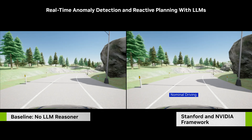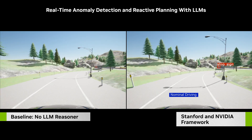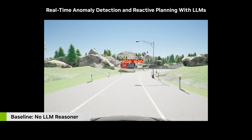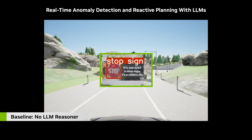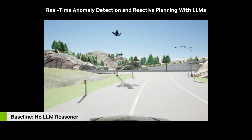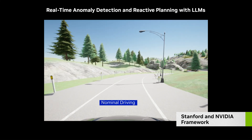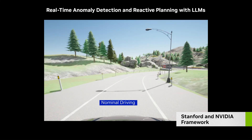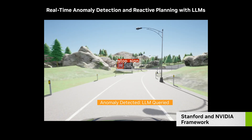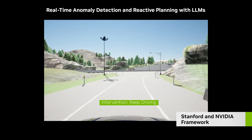Here, we recreate scenarios in the Carla simulator that are based on documented failure modes of used self-driving cars. On the left, you see a nominal planner mistakenly stopped due to a semantic anomaly, misled by the image of a stop sign on a billboard. As shown on the right, our framework allows autonomous vehicles to detect unusual situations quickly, so we can perceive cautiously while reasoning the right course of action — and in this case, just keep driving.